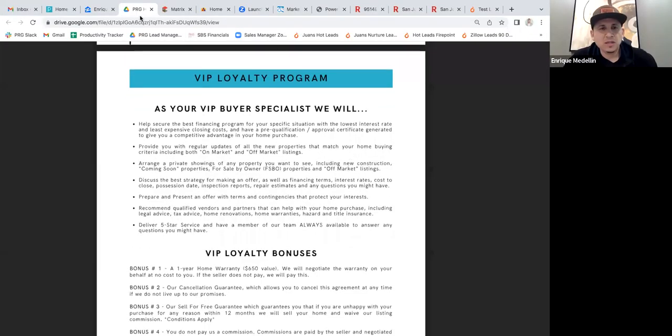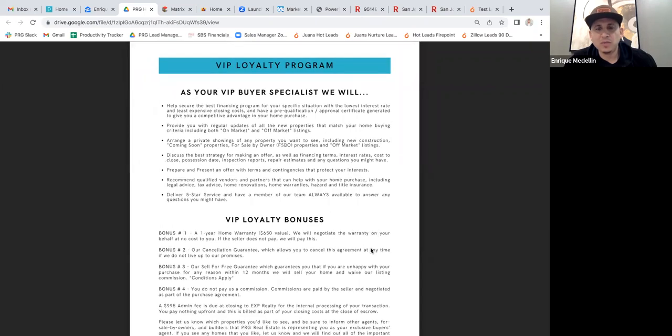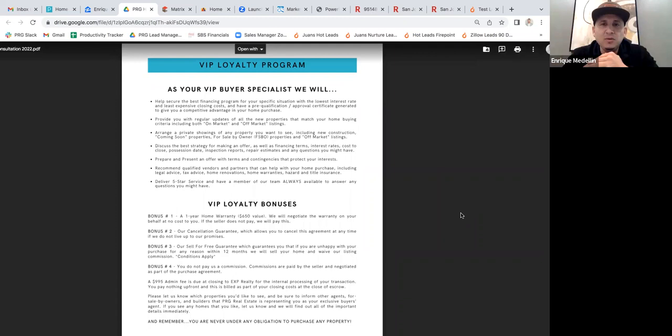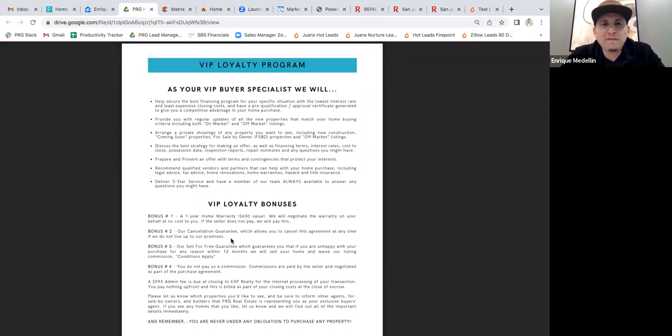Let's talk about the loyalty program and why that's important and why we use this. We want to make sure we work with people who are committed and loyal and want to work with us. This loyalty program was developed to help filter out clients who just aren't going to be committed. We want to make sure the client sees the value, we hit it off, there's a good personality match, and they know it's a lot of work we're going to do. We only service a handful of clients at one time, so we want to make sure we have an agreement that we're going to work together. That's what the loyalty program is all about — it's basically an understanding, a handshake agreement. But if at any point they feel they're not happy with us or we're not doing our job, they can cancel anytime. There's no risk to them — they just have to let us know.